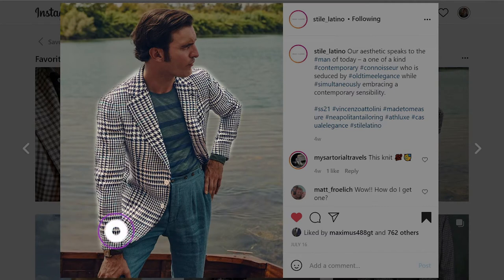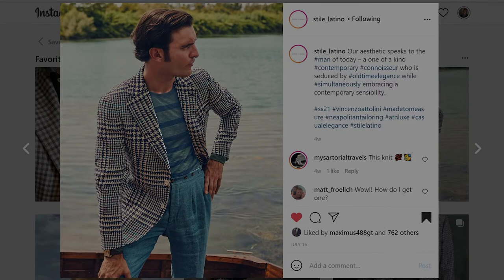My first favorite outfit from the month of July comes from the menswear page Style Latino. In the photograph the man is wearing a black and white oversized glen check sport coat that has a soft blue over check. Underneath that he is wearing a navy and green rugby stripe knit shirt, and also he has on high-rise pleated trousers that appear to be denim.